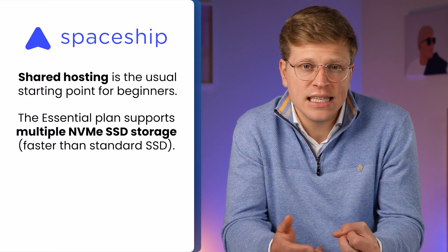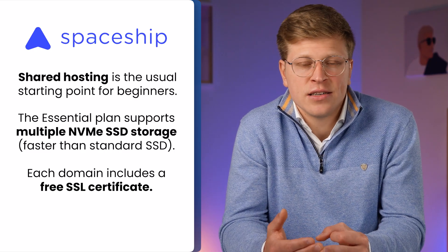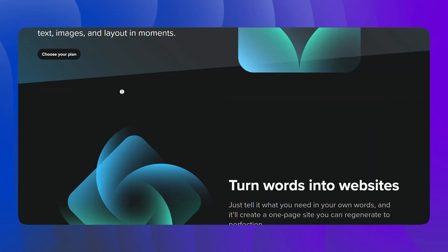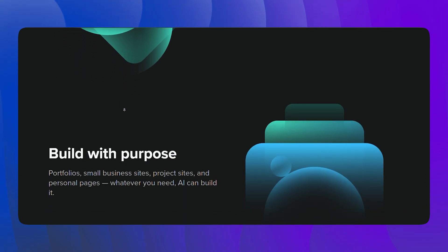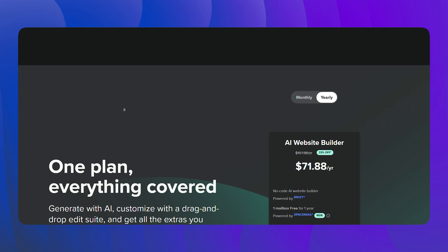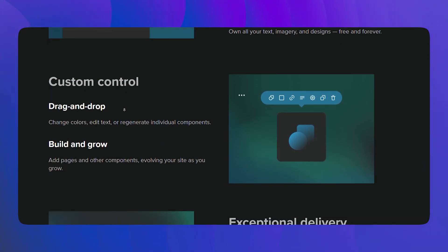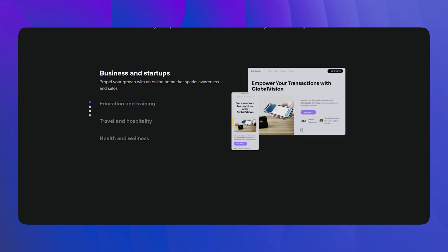Next, let's move to hosting options. Spaceship offers three main types: shared hosting, WordPress hosting, and VPS. For most beginners, shared hosting will be the starting point. Even the entry-level essential plan includes multiple domains, NVMe SSD storage — which is faster than standard SSD — and a free SSL certificate per domain. One of the newer additions is Spaceship's AI Website Builder, which comes included with hosting. You enter a prompt describing your industry, business, and requirements, click Generate, and the AI instantly creates a complete website including text, media, and layout. From there, you can refine it using Brizzy's drag-and-drop editor, generate multiple versions, and pick your favorite.